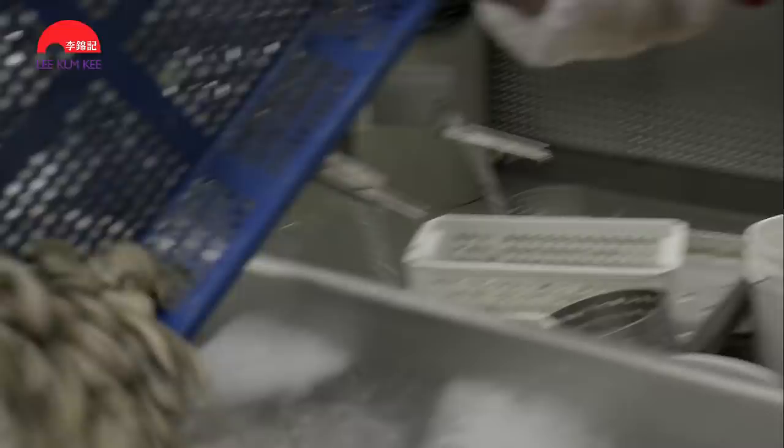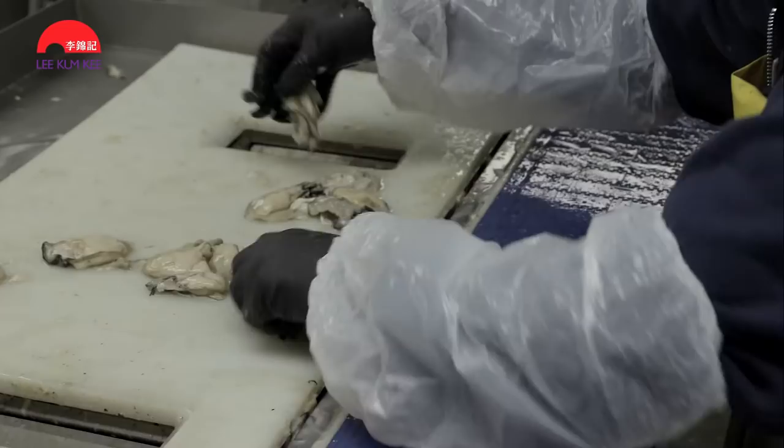They are then shucked, weighed, washed to remove sediments, taken into another room, washed again, and graded by size for extraction.